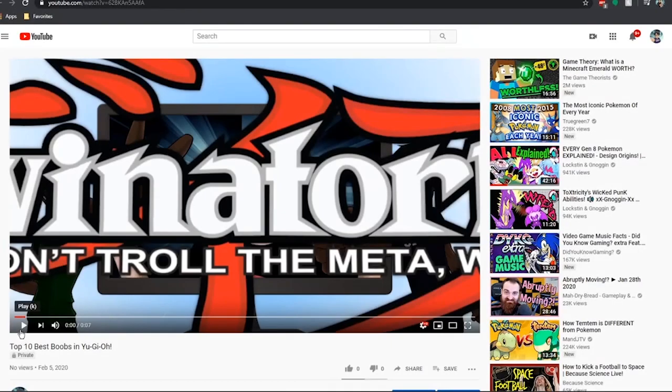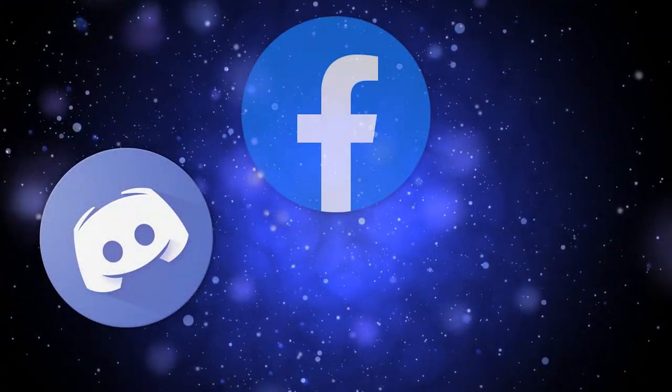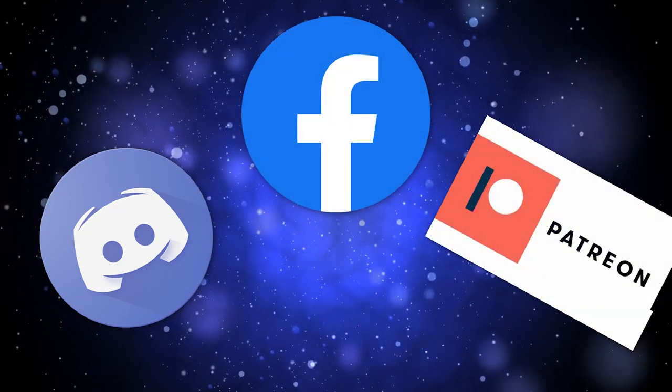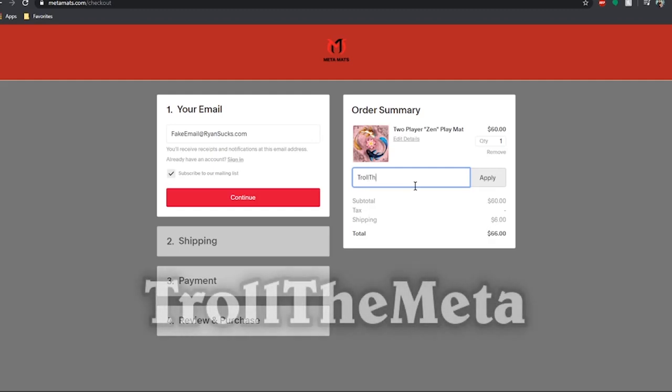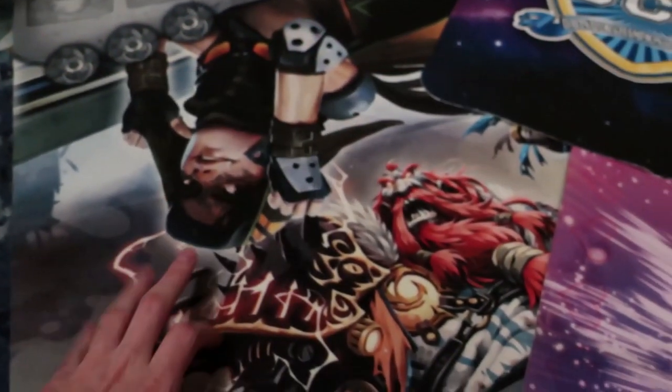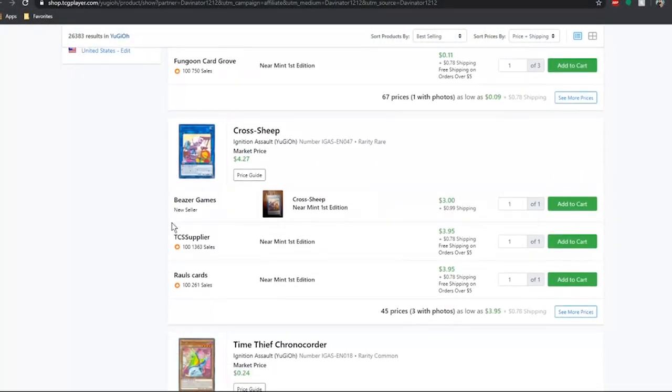Thanks so much for watching the video. If you want to help support the channel, check out my links in the description — Discord, Facebook, and Patreon. If you want to save some money, head over to Metamats' website and use my code 'troll' at checkout to save 10% off a custom cloth playmat. Or if you want to waste your money on expensive cardboard, use my TCG Player link in the description.